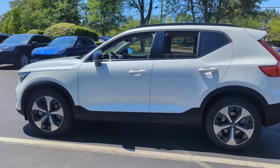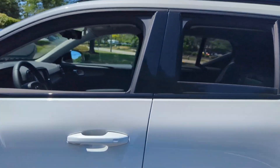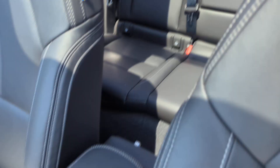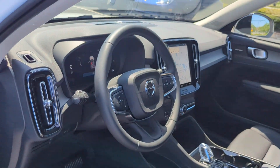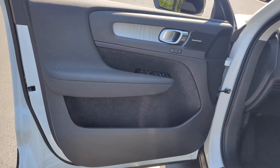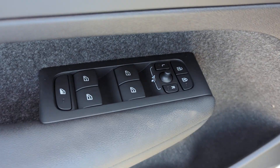Cross traffic alert, lane keeping assist, side view mirrors with turn signals, lane departure warning, Wi-Fi hotspot, satellite radio, navigation, multi-zone air conditioning, blind spot monitor.